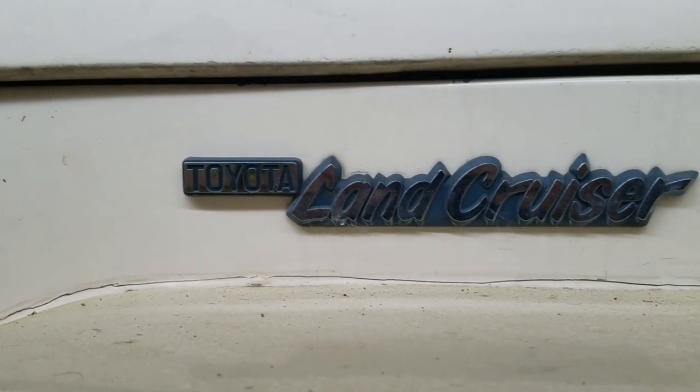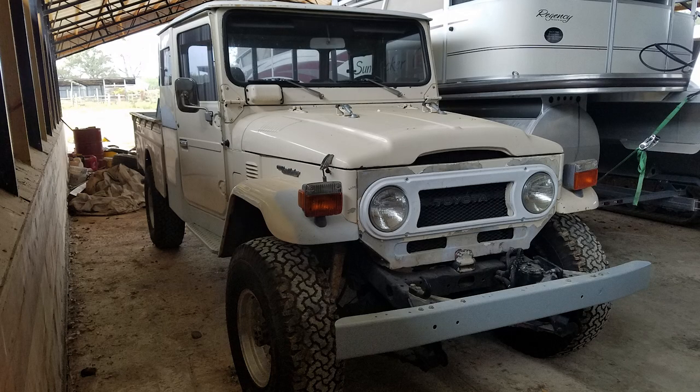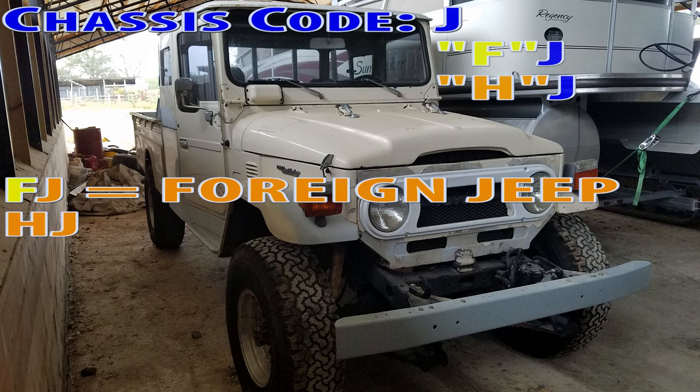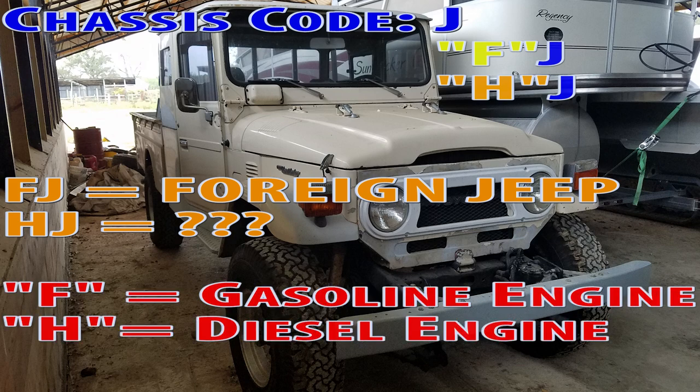Toyota named this model Land Cruiser to compete with the British model Land Rover. There has been some confusion with the naming system of this model. The chassis code is known as J, but there have been letters before the J such as FJ and HJ. The FJ acronym to some people meant that it was a foreign Jeep. The reality was that the F before the J was offered with a gasoline-powered engine, and the H before the J was offered with a diesel engine.